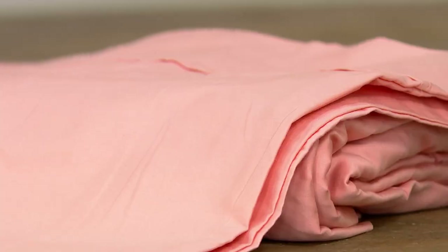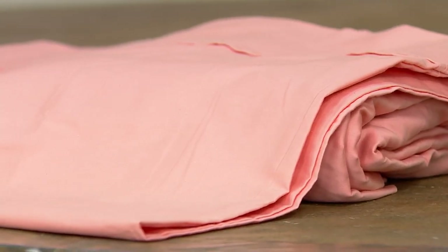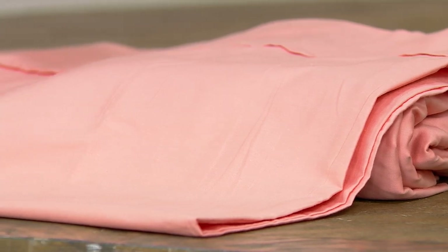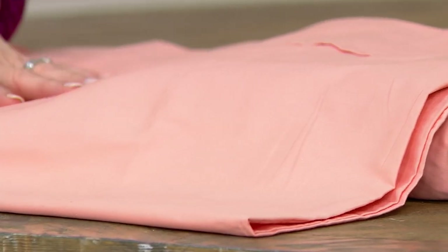And of course, it's grown in Egypt, just like it sounds. So these are beautiful sheet sets, and we have every size. We actually have all four colors, too. It's 100% Egyptian cotton.